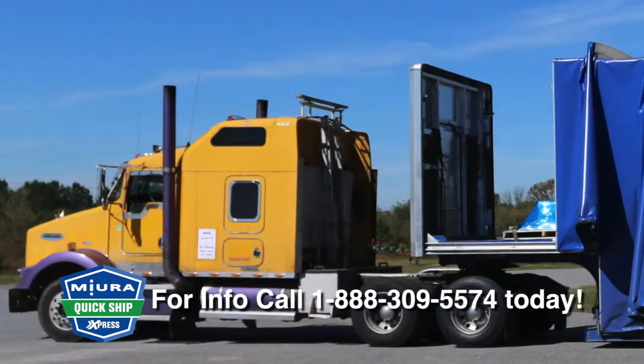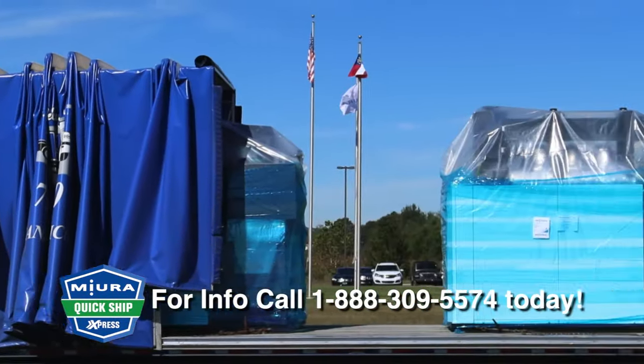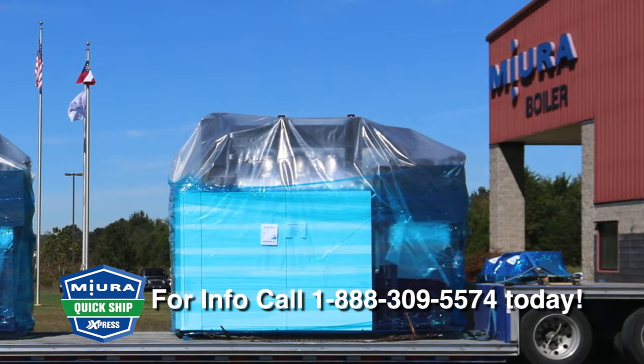In many cases, Miura can ship a boiler to you in as little as 24 to 48 hours and arrange for fast installation.